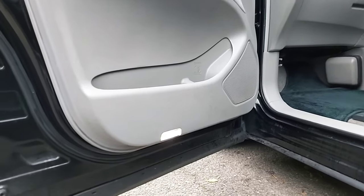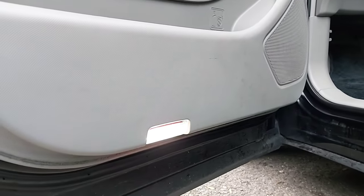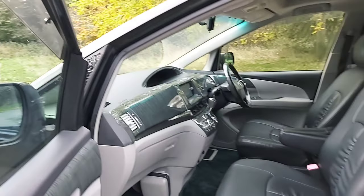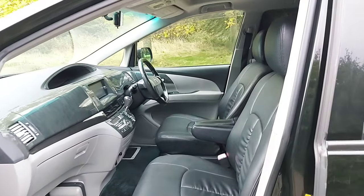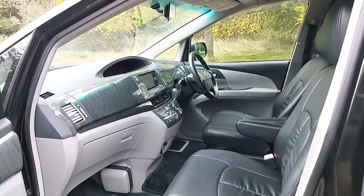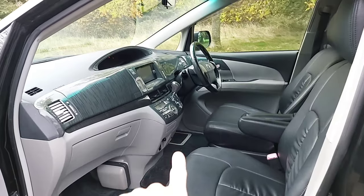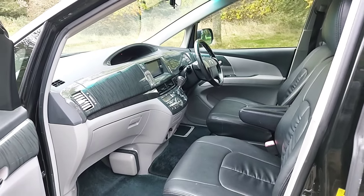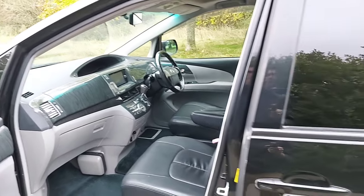The LED lights are fitted down at the bottom there — you probably can't see it very well on the camera unfortunately, but they just flash on and off. Plenty of space in the front there. You've got a glove box at the bottom and one at the top, so plenty of storage space. There's also a power off button if you want to turn the power off to the rear electric doors so they will just operate manually.